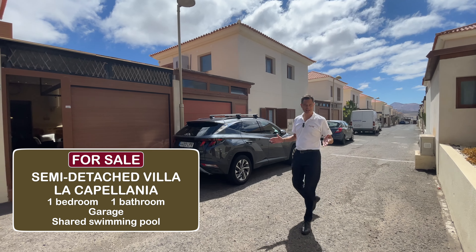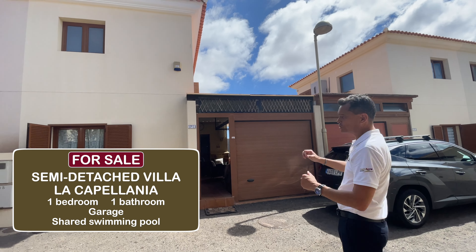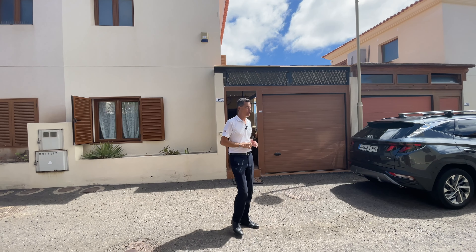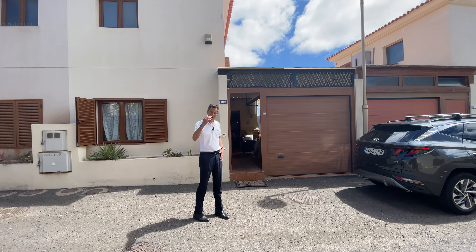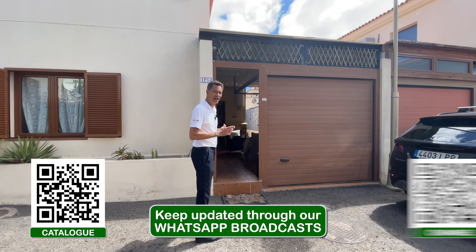Here we are at the house itself, and as you can see from this position it's really quite tall — two floors. You do have your own garage space, which is really quite a perk. There is plenty of street car parking within the community as well, but come on in and let me show you this space, because this garage is really more useful as an outdoor terrace.